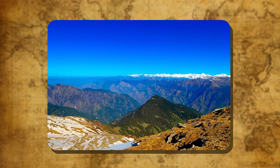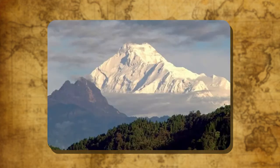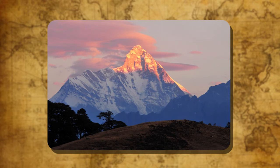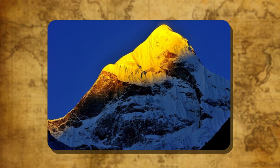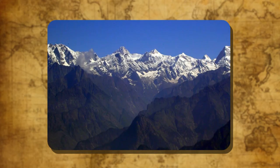The Himalayas have some of the highest peaks in the world. Mount Everest (8,848 m), the world's highest peak, lies in Nepal. Mount Kanchenjunga (8,598 m), Nangaparbat (8,126 m), Nanda Devi (7,817 m) and Badrinath (7,138 m) are located in India. The most important rivers that flow from the Himalayas are the Indus, the Ganga and the Brahmaputra. The northern mountain region is thinly populated.